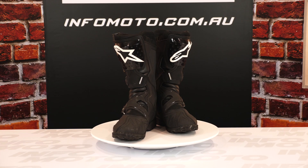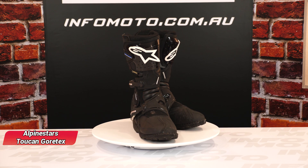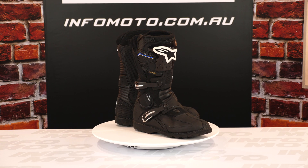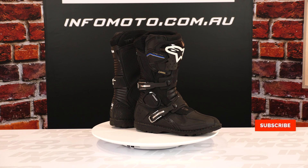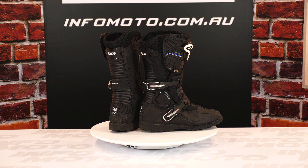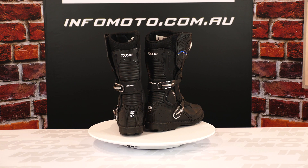Who doesn't like an upper end touring boot? I know I do. The Alpinestars Toucan Gore-Tex boots are exactly that — they're a top end touring boot. At $569.95 a pair, I would expect top end gear, but that's what you're getting.